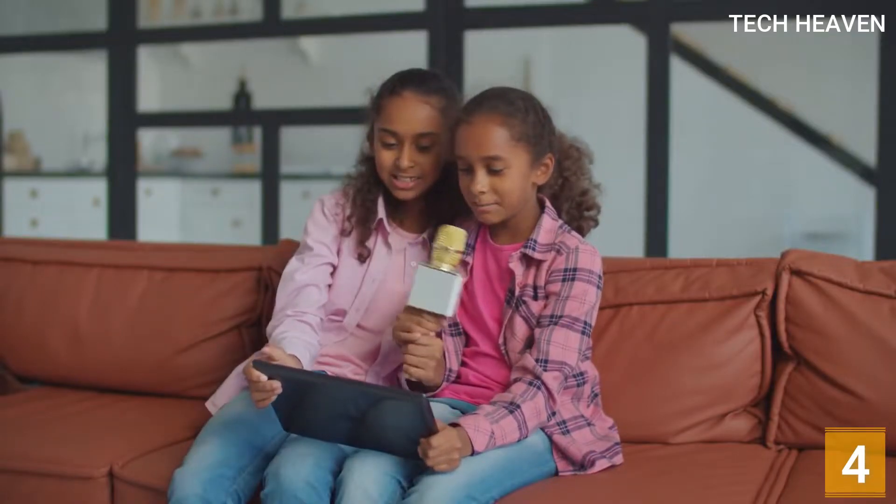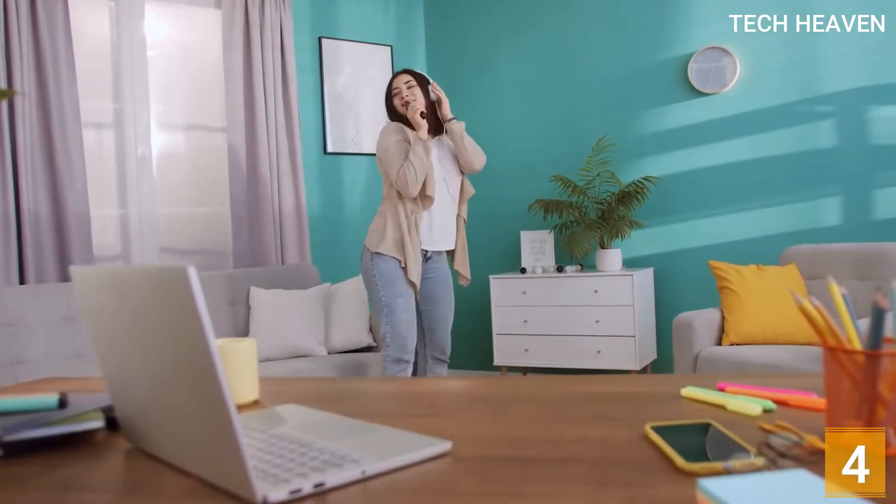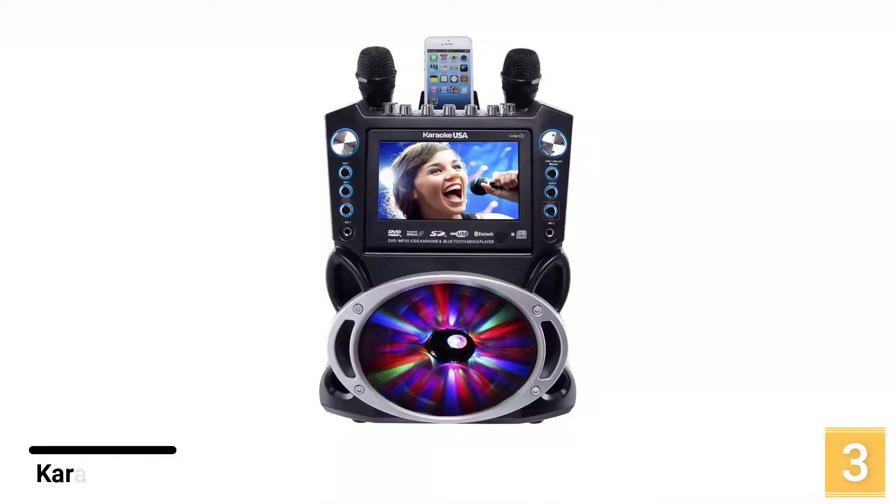It's everything you need to amplify and enhance your voice and look cool singing, all in a slick package.